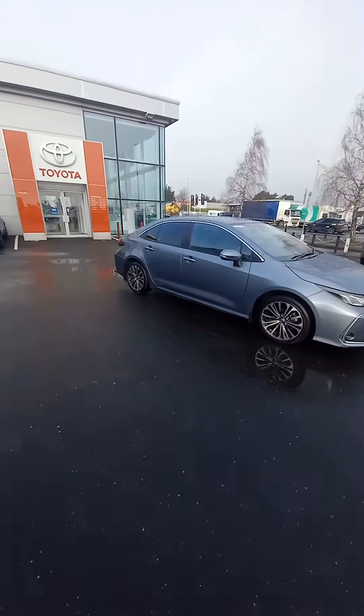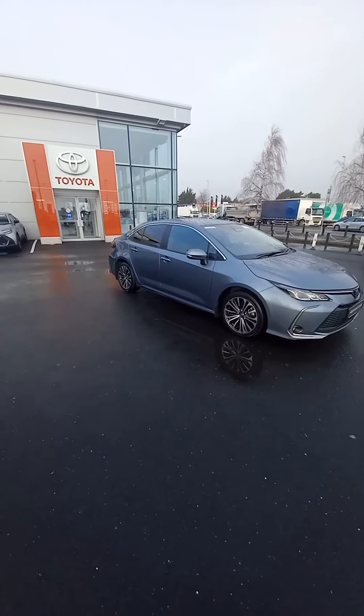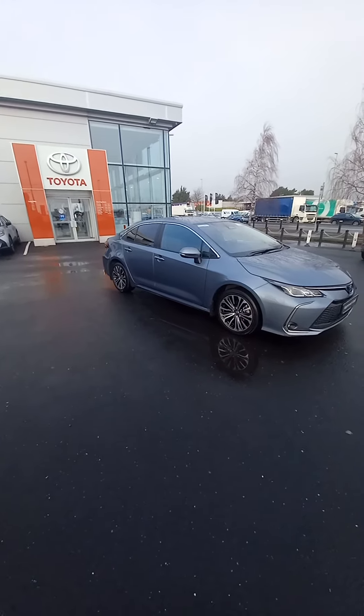You can keep this car in warranty until it is 10 years old by keeping a service schedule with a Toyota dealership. The car is on site and available for a test drive. We are here Monday to Friday 9 to 6, and Saturdays 9 to 4. Thanks for watching and hoping to talk soon. Cheers.